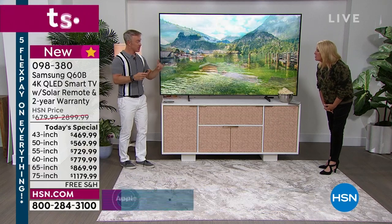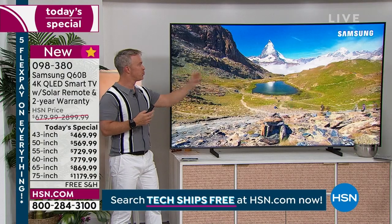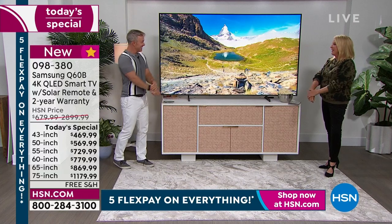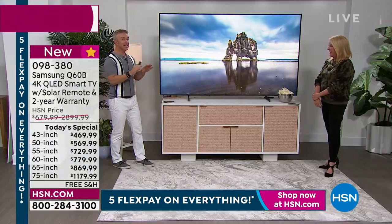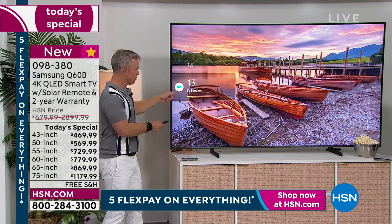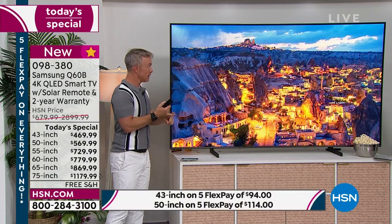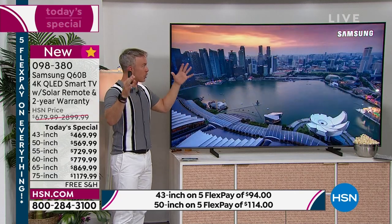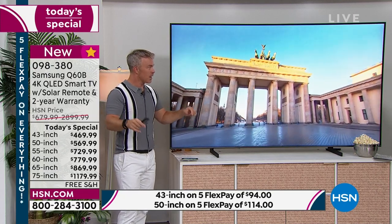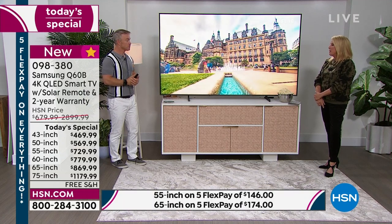This TV has object tracking sound — so the motion of action, like a train going by or play down a football field, you'll hear it move. The whole system is adaptive. Adaptive audio means it self-calibrates: if there's a lot of ambient light it brings the picture up; in a dark room it brings it down. For audio, it detects if it's a cavernous room with hard surfaces and no carpet, and it adjusts the audio accordingly. You're getting the perfect experience every single time.